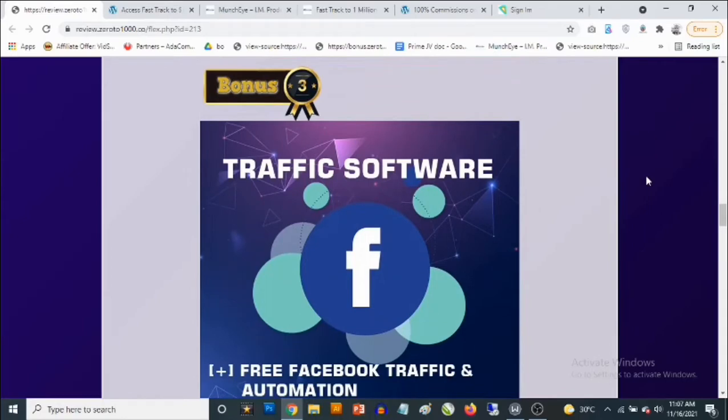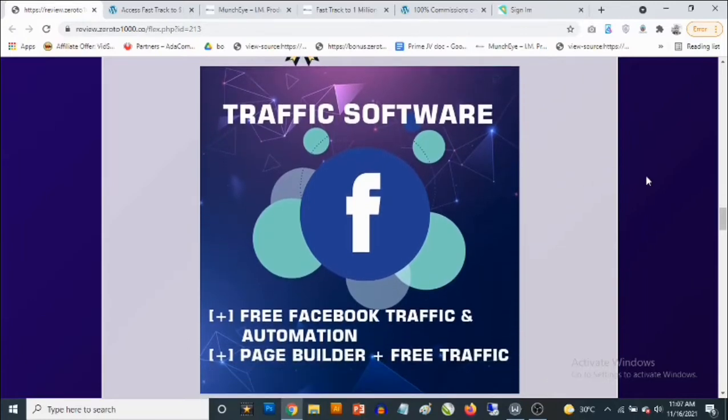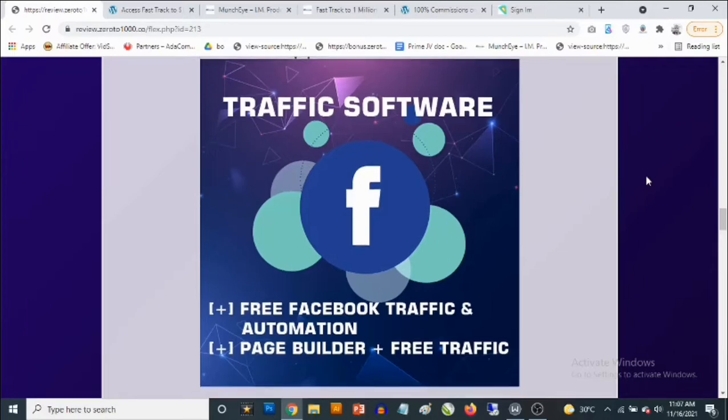Bonus number three: you are going to be getting access to another cloud-based traffic software. This one allows you to drive a ton of traffic from Facebook. You can manage your pages, schedule, and put everything on autopilot — scheduling images, videos, links, and different types of content. You can even offer this as a service on marketplaces like Fiverr, where you can manage other people's social media accounts.